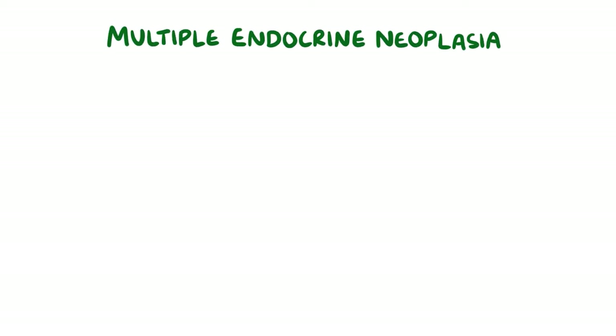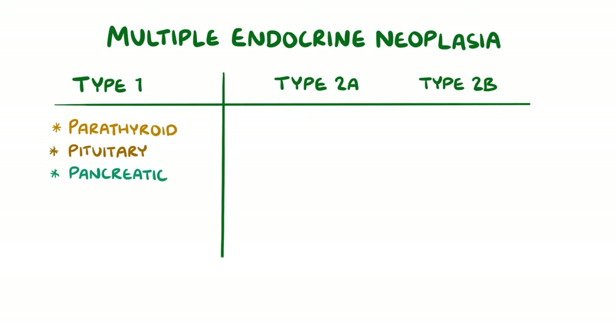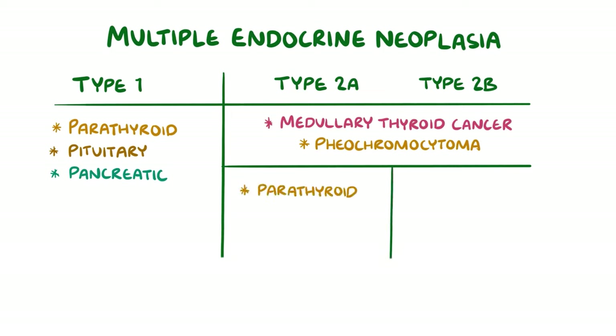To summarise, multiple endocrine neoplasias are divided into three types: type 1, type 2a, and type 2b. MEN type 1 causes parathyroid, pituitary, and pancreatic tumours. Type 2a and type 2b cause medullary thyroid cancer and phaeochromocytoma. Type 2a also causes parathyroid tumours, while type 2b has multiple neuromas instead of parathyroid tumours.